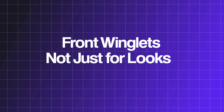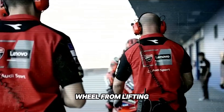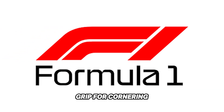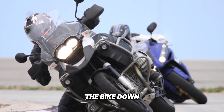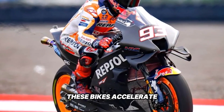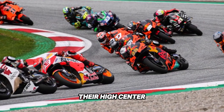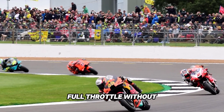Front winglets — not just for looks. When people think of MotoGP aerodynamics, the front winglets come to mind first and for good reason. These aren't just cosmetic add-ons or borrowed F1 parts slapped onto motorcycles. They serve a crucial purpose: stopping the front wheel from lifting during brutal acceleration. Unlike Formula One, where wings create grip for cornering, MotoGP front winglets are mostly about keeping the bike down the straights. These bikes accelerate so hard that they naturally want to wheelie, especially with their high center of gravity — the winglets push the nose down, letting riders go full throttle without losing control.